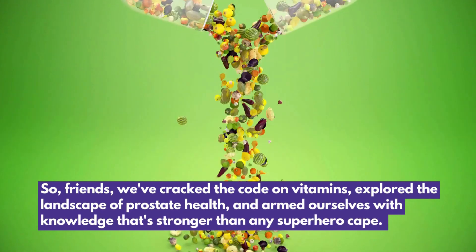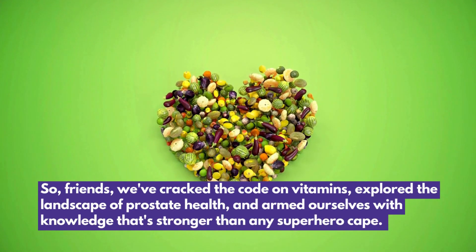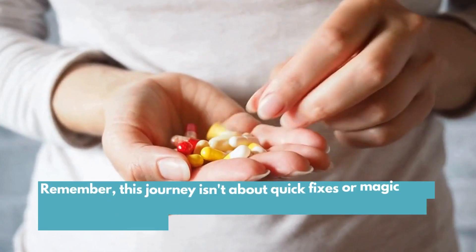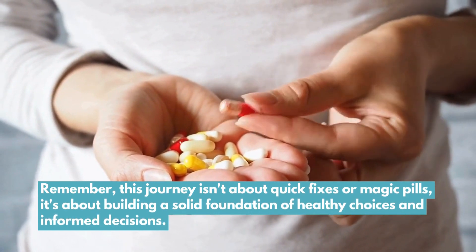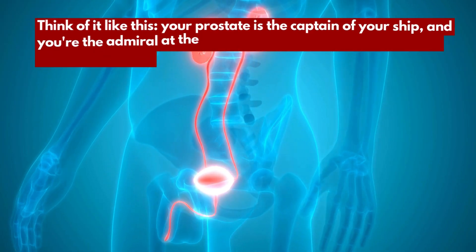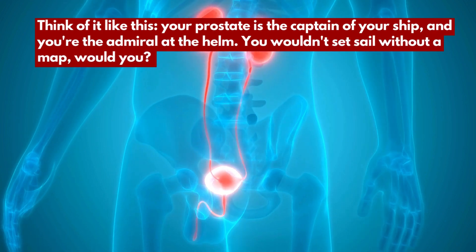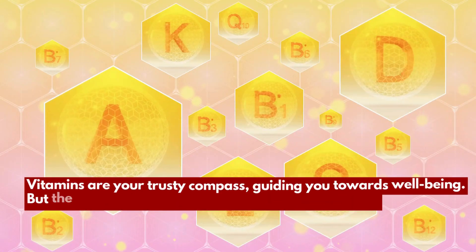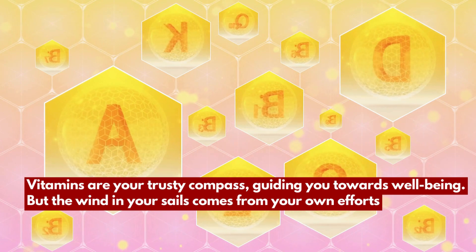So friends, we've cracked the code on vitamins, explored the landscape of prostate health, and armed ourselves with knowledge that's stronger than any superhero cape. Remember, this journey isn't about quick fixes or magic pills — it's about building a solid foundation of healthy choices and informed decisions. Think of it like this: your prostate is the captain of your ship, and you're the admiral at the helm. Vitamins are your trusty compass, guiding you towards well-being.